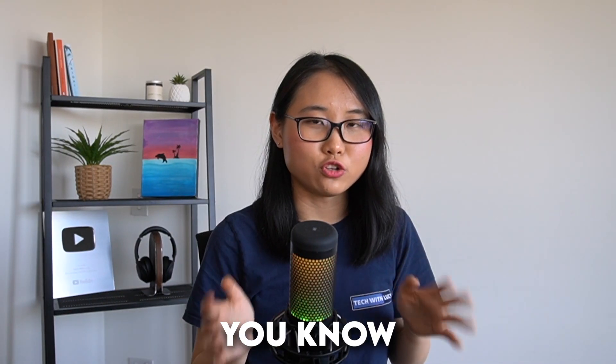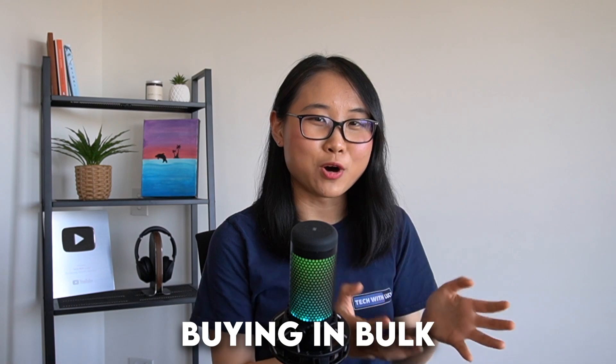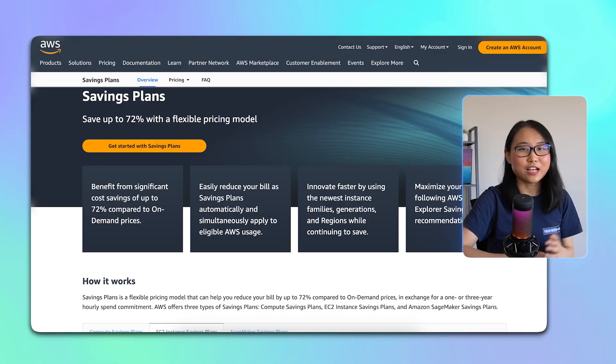For consistent workloads that you know will be around for a while, such as one to three years, reserving and committing them can be a game changer. You're essentially buying in bulk and locking in at a discounted rate. With AWS savings plans, you can save up to 72% with a flexible pricing model. You can choose between compute, EC2, and SageMaker plans.